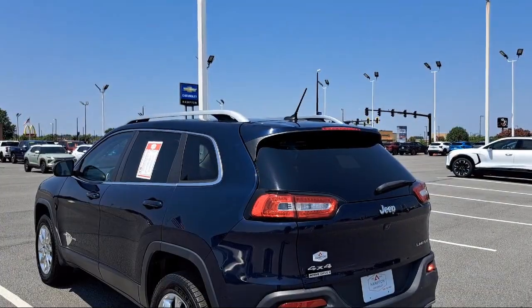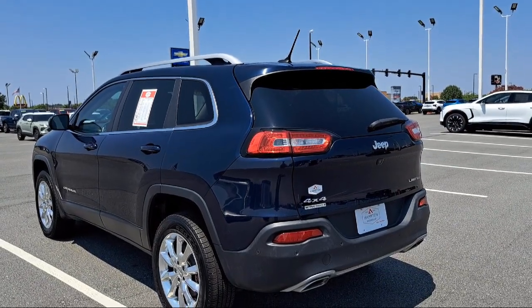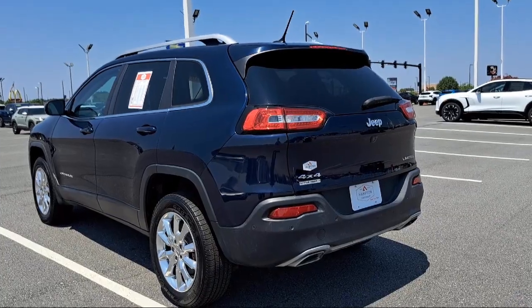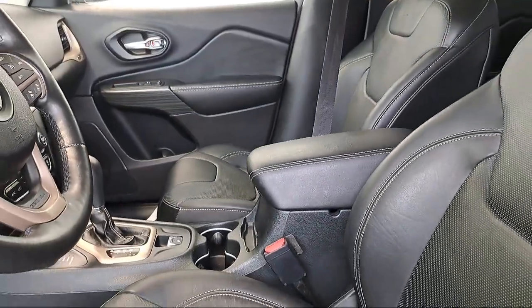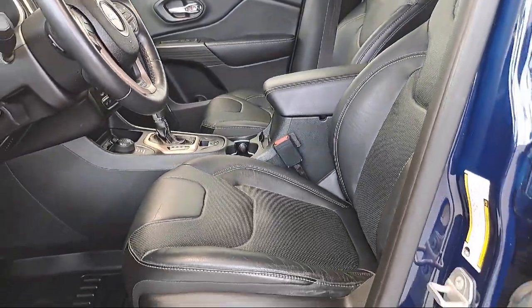Additional features include a luxury group, engine oil cooler, power front and fixed rear full sunroof, full speed forward collision warning, nine amplified speakers with subwoofer, and lane departure warning — and it has less than 65,000 miles on the odometer.